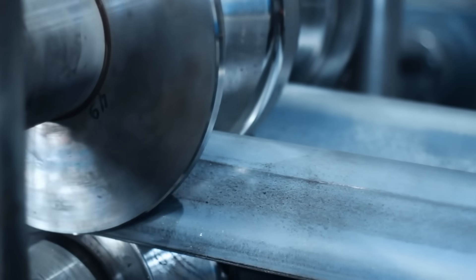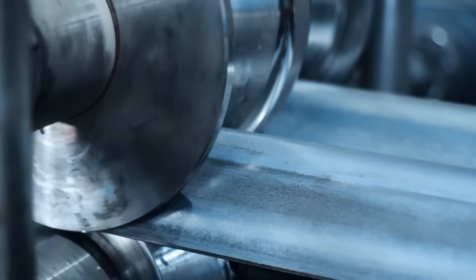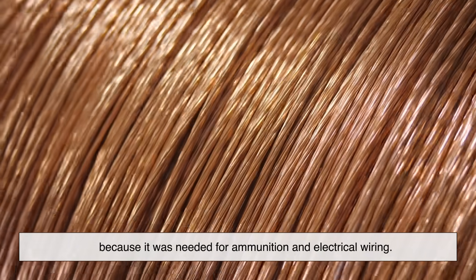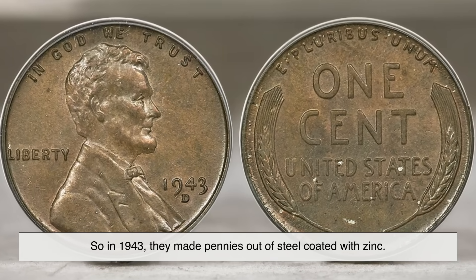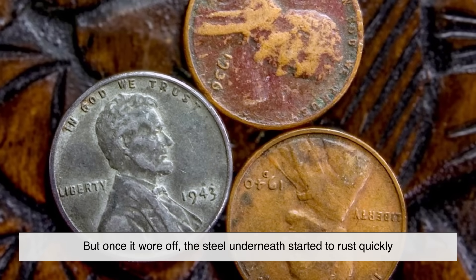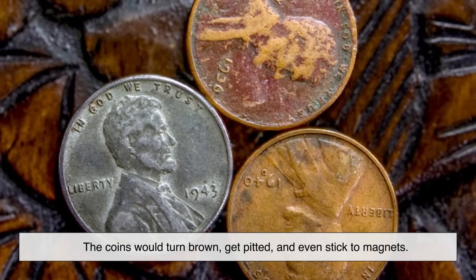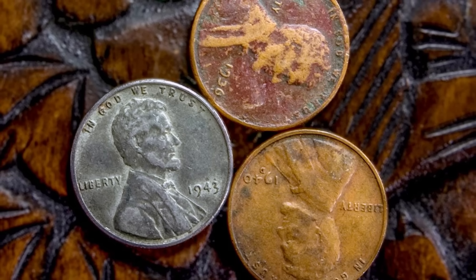Now you might be wondering: if steel is cheap and strong, why not just make coins out of that? Well, they tried. During World War II, the U.S. mint was short on copper because it was needed for ammunition and electrical wiring. So in 1943, they made pennies out of steel coated with zinc. Here's what happened: the zinc coating protected the coins for a bit, but once it wore off, the steel underneath started to rust quickly. The coins would turn brown, get pitted, and even stick to magnets — they looked awful after just a short time in circulation.